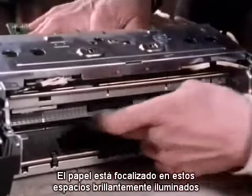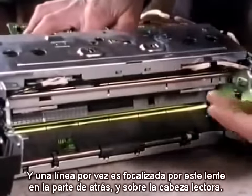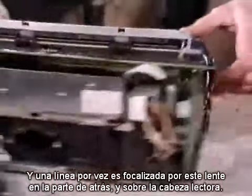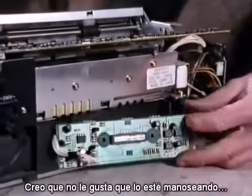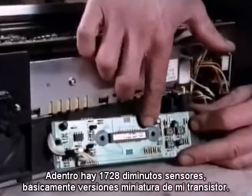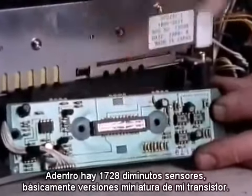The paper is focused onto this brightly lit slot, and a line at a time is focused through this lens at the back and onto the read head. Inside there, 1,728 tiny sensors — basically miniature versions of my sawn-off transistor.